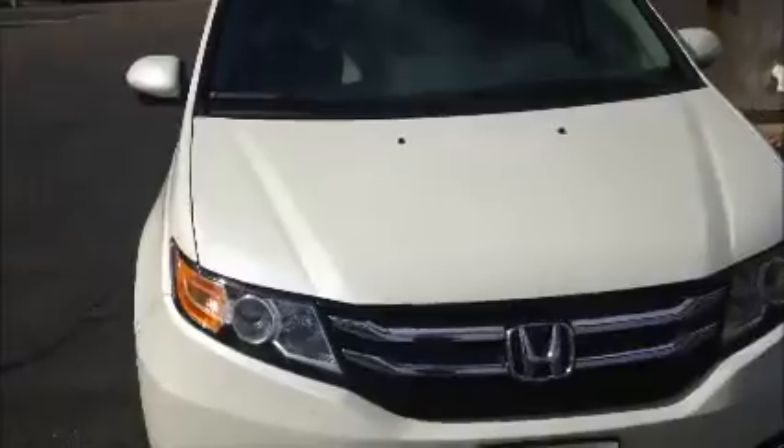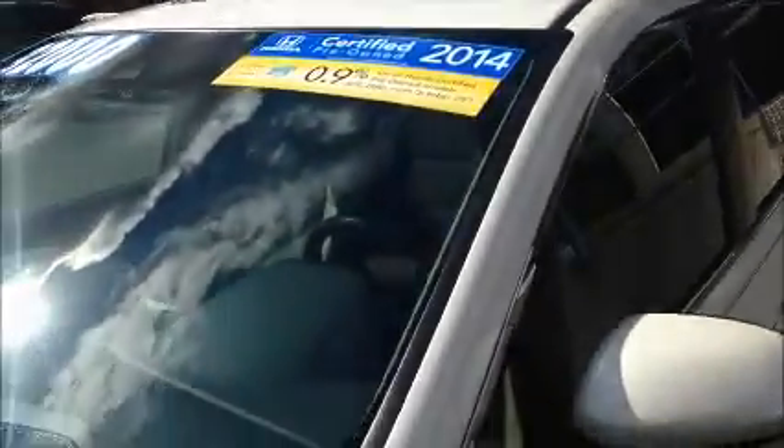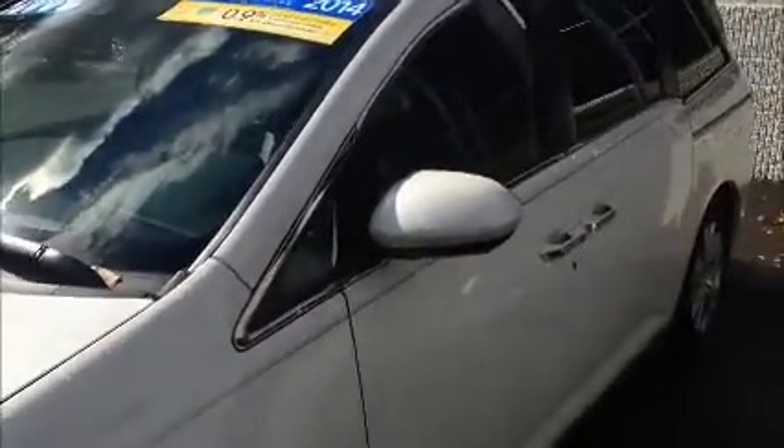The Odyssey does have a 3.5 liter V6 engine. Gets 19 miles per gallon in the city and 28 miles per gallon highway. You will see that Honda does have some specials going on financing for certified pre-owned models.